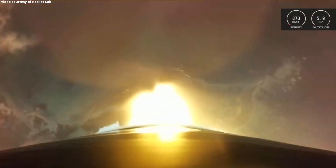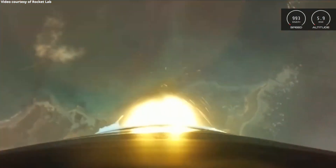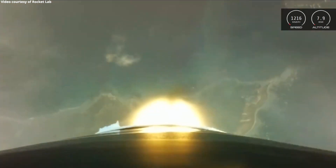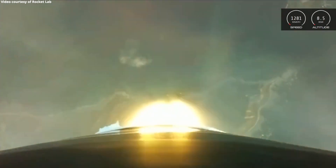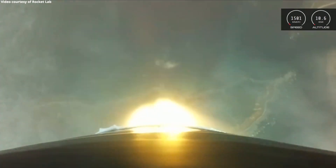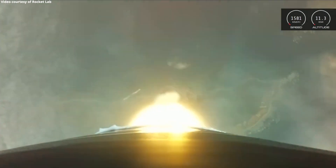We're now at 46 seconds into flight of our 18th Electron mission and approaching one of the first major milestones of any launch: Max-Q, or maximum aerodynamic pressure. This is the moment during launch when the forces against Electron are at their peak. Approaching Max-Q. And cleared Max-Q.